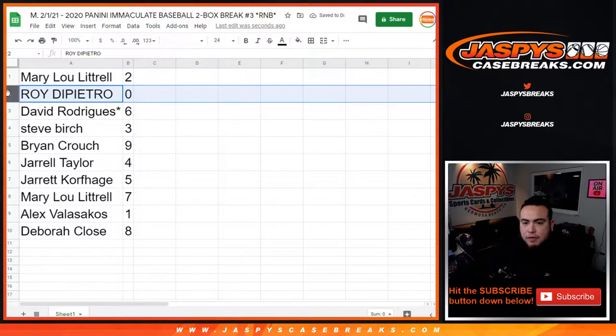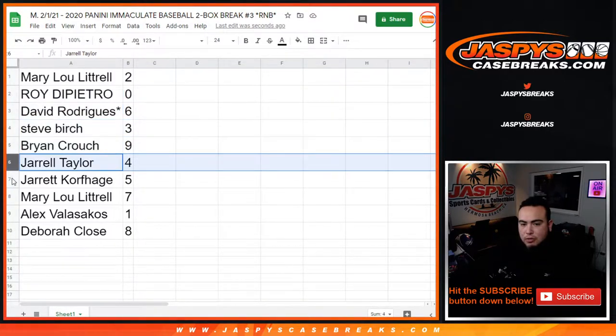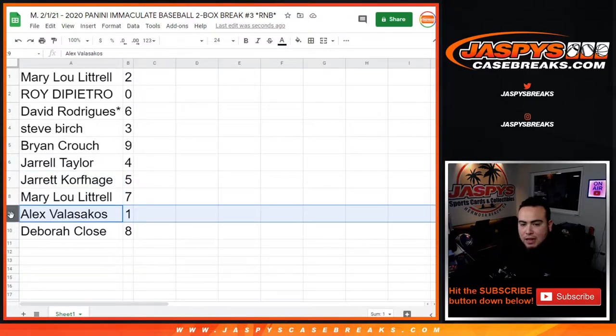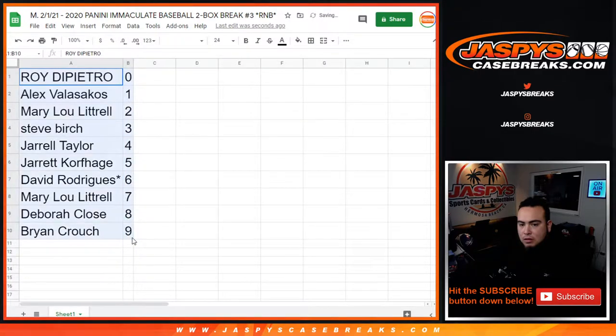Alright — Mary Lou with 2, Roy has 0 and any and all redemptions, David with 6, Steve with 3, Brian with 9, Jarrell with 4, Jarrell with 5, Mary Lou with 7, Alex with 1, and Debra with 8.